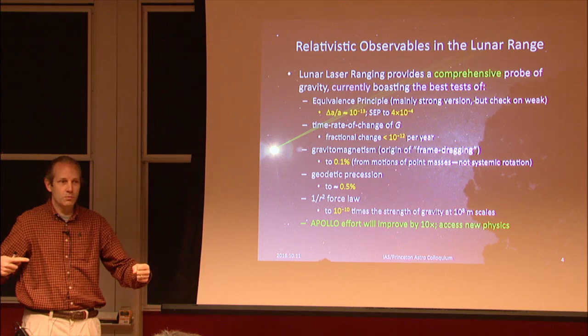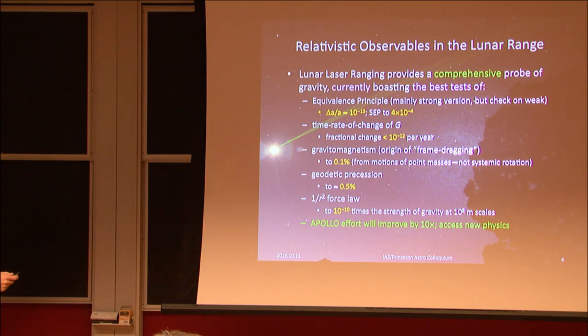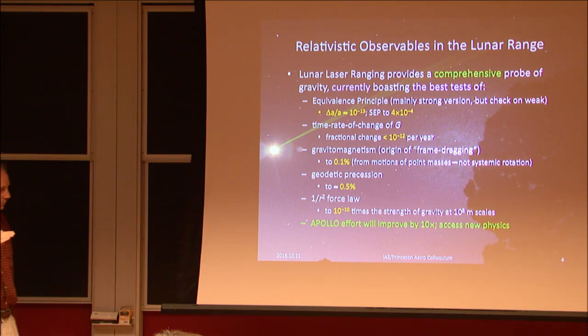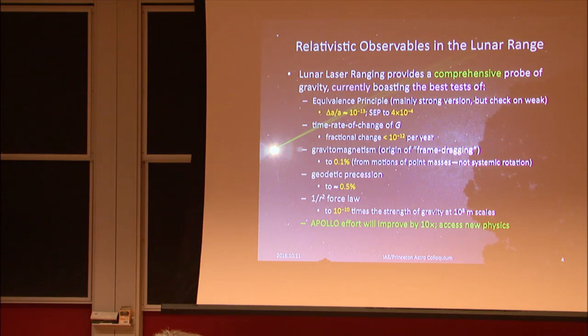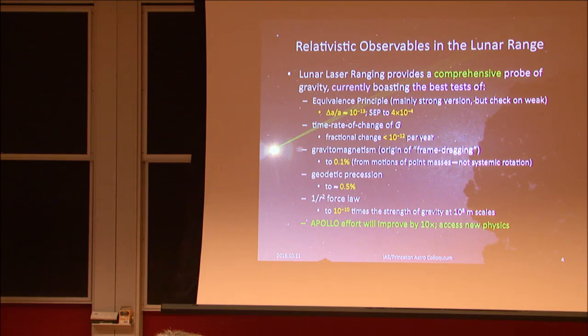The Moon's orbit picks out a direction — it's a gyroscope of sorts, with a defined orientation. We can look at the 1/r² force law, and lunar ranging is the most sensitive test we have of it, at 10 to the 8 meter scales. Nothing else at any other scale probes as deeply as lunar ranging. This is the current state of affairs, and the effort I'll describe is poised to make a factor of 10 improvement on all of these numbers.